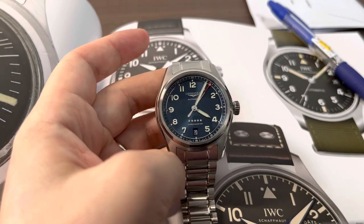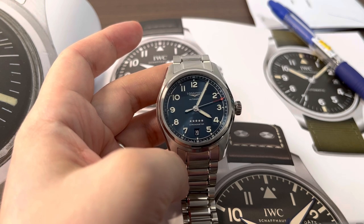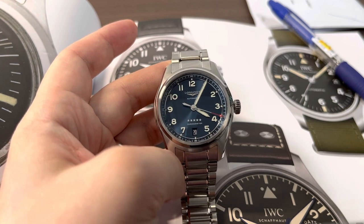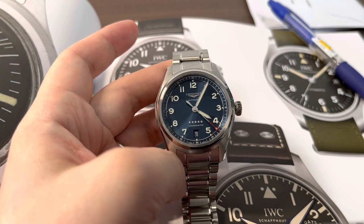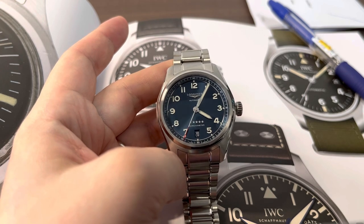I hope you learned something today. Let me know your thoughts — are you convinced that the Longines is a better watch than the IWC? I'm sure there will be pushback and I'm waiting to hear from you. Please keep comments respectful, give me facts, and tell me where I've gone wrong — or if you agree. If you like this content, please like and subscribe, and follow my Instagram at SG Wristwatcher. Thank you!